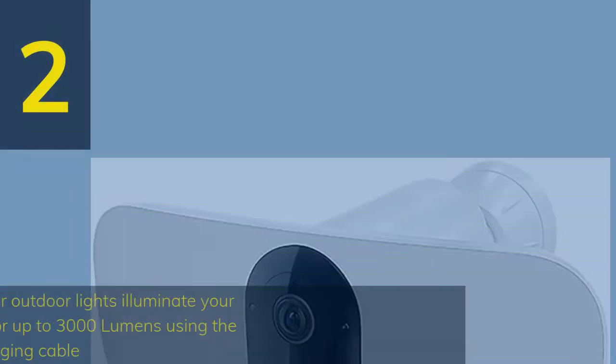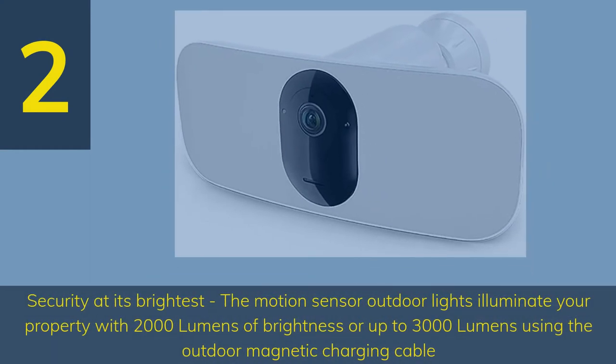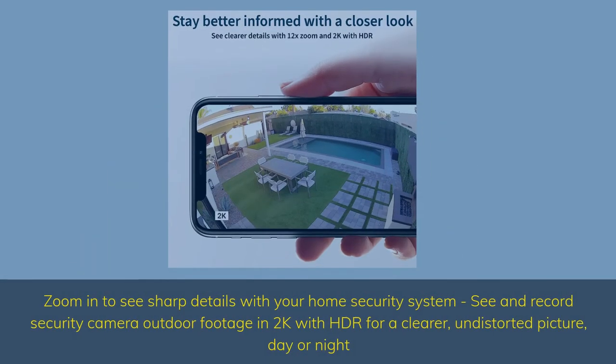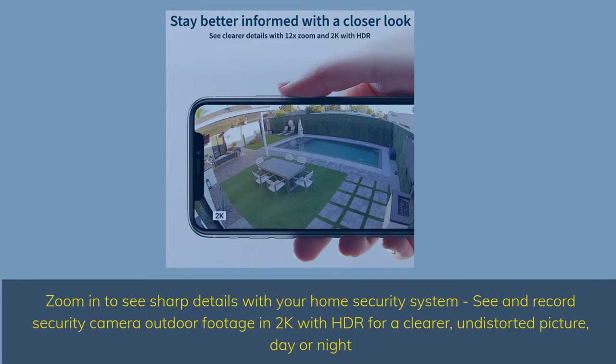Number 2 — Security at its brightest: the motion sensor outdoor lights illuminate your property with 2000 lumens of brightness, or up to 3000 lumens using the outdoor magnetic charging cable. Zoom in to see sharp details with your home security system — see and record security camera outdoor footage in 2K with HDR for a clearer, undistorted picture day or night.